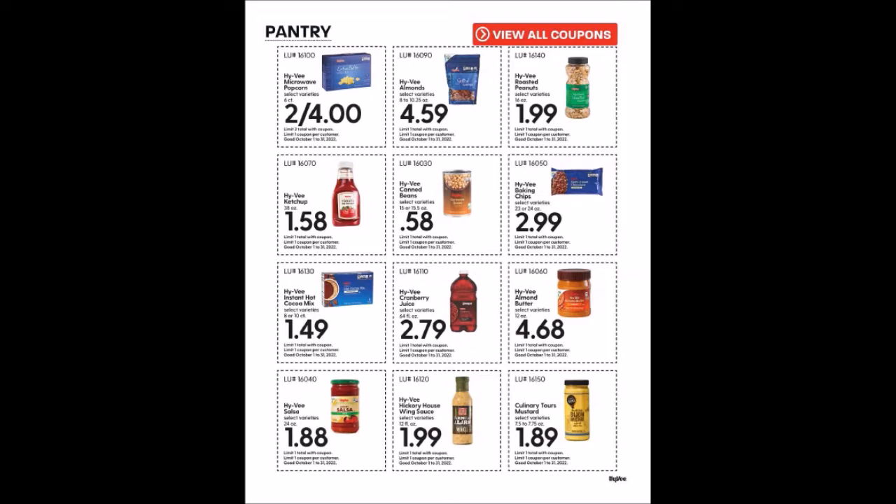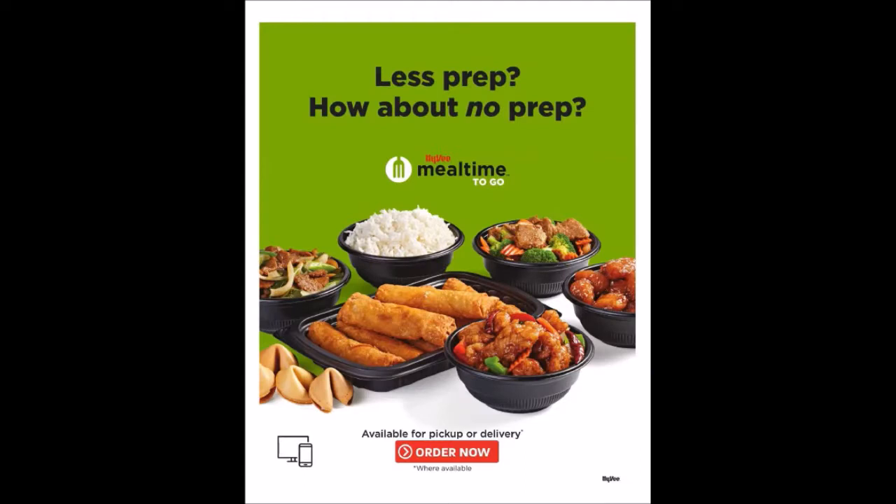We have the Hy-Vee Almond Butter, 12 ounces for $4.68, limit one. Hy-Vee Salsa, 24 ounce jars for $1.88, limit one. Hy-Vee Hickory House Wing Sauce, 12 fluid ounces for $1.99, limit one. Culinary Tours Mustard in selected varieties, 7.5 to 7.75 ounces for $1.89, limit one.